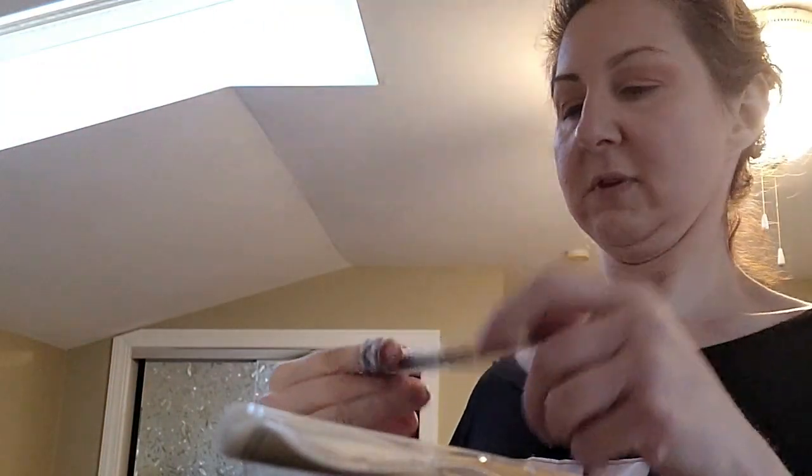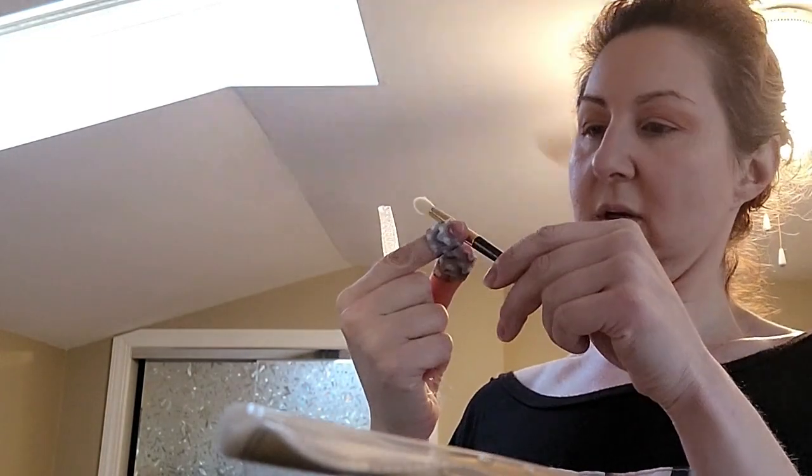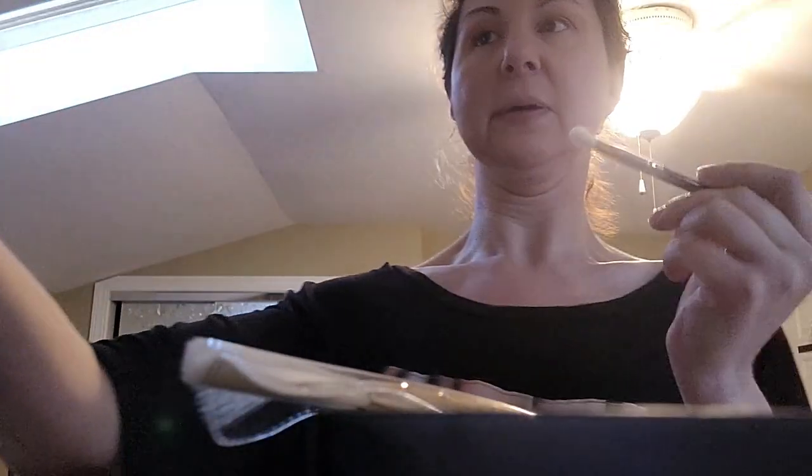I'm going to use my bottle of water. This one is the Small Eye Blending BG08 brush. I'm trying not to break your palette. I need better light here.